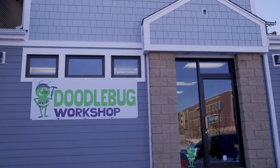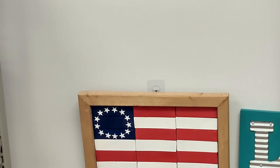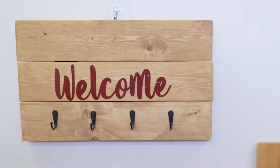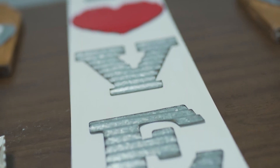Some of the different products we make are American flags, we do growth charts, we do lawn dice, we do welcome signs, and we are constantly coming up with new products so it's changing out all of the time.